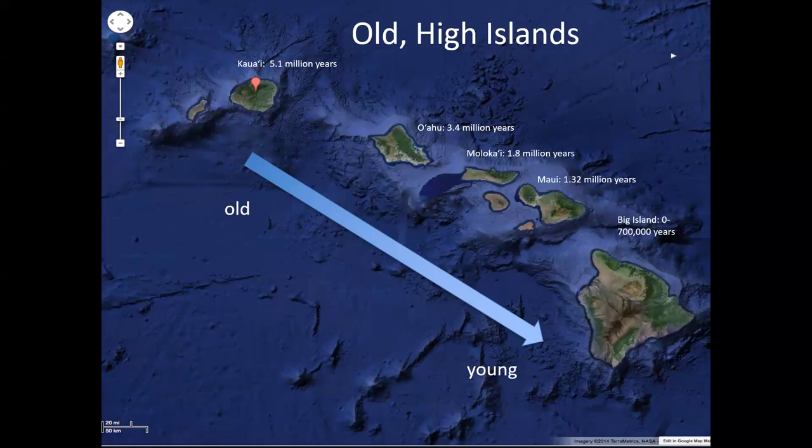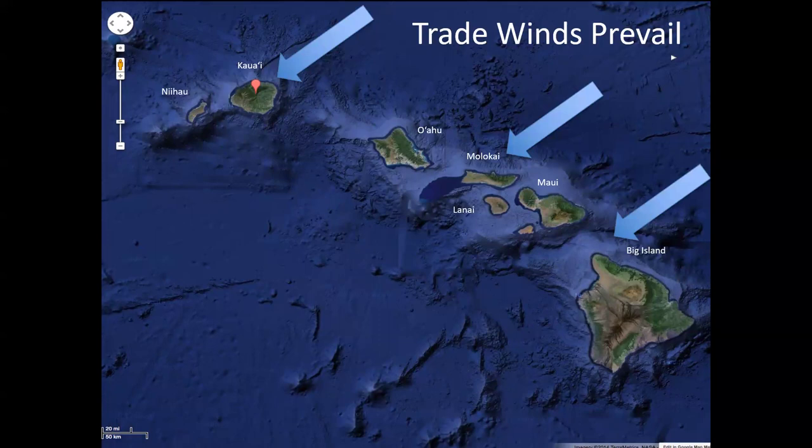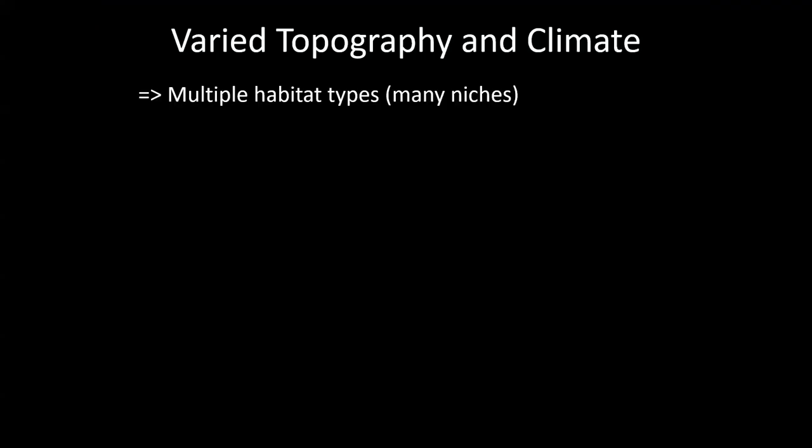The direction of the trade winds is really important because it brings moisture to the islands. All islands have a windward and a leeward side — the mountains trap moisture on the windward side and become very forested, while the leeward western side is much drier and hotter, leading to a variety of different habitats.